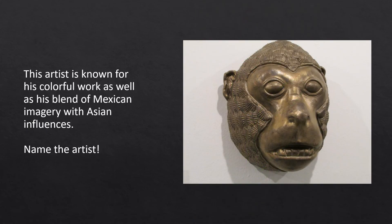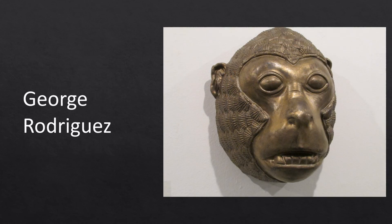Born and raised in El Paso, Texas, this artist creates humorous, decorative sculptures addressing his identity and community. He has been the recipient of numerous awards, including the Museum of Northwest Art's Luminaries Patsy Warashina Award for Emerging Artists in 2016. His work is a celebration of the individual against the backdrop of community, the modern world against the backdrop of the ancient. You guessed it — it's George Rodriguez.